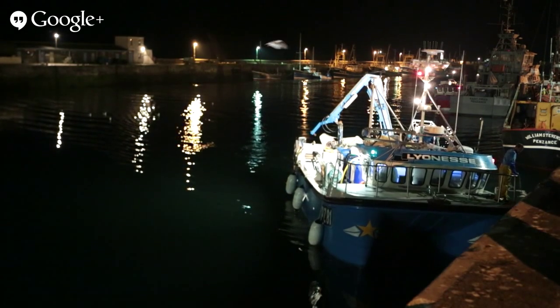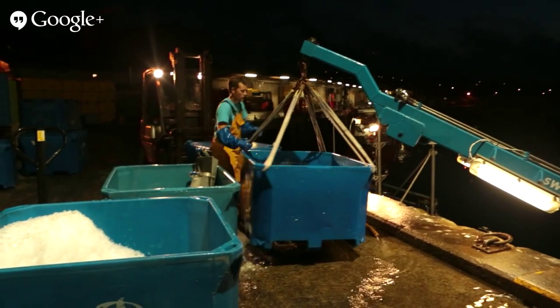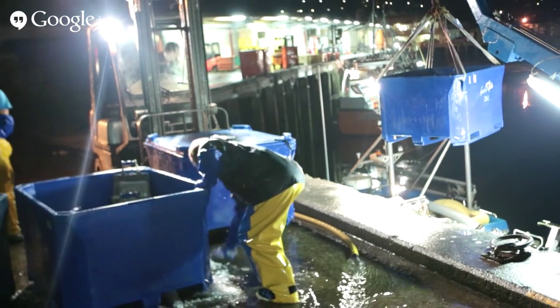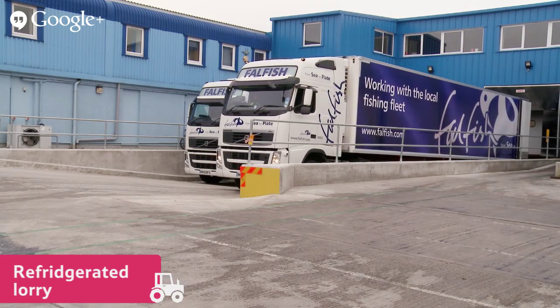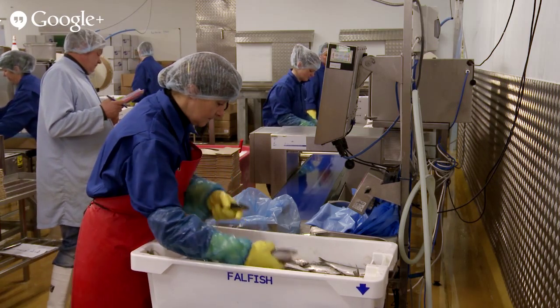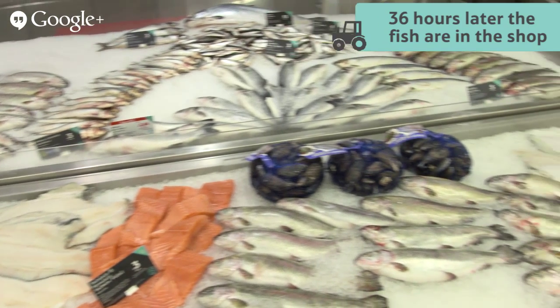After a long night's fishing, at around 2am, Sam and the crew take the boat back to Newlyn. The fresh sardines are unloaded onto the quayside, then a forklift truck puts them onto a refrigerated lorry which is waiting to collect the fish. Just 36 hours after being caught in the net, one of Sam's sardines could be on the counter in your local shop.